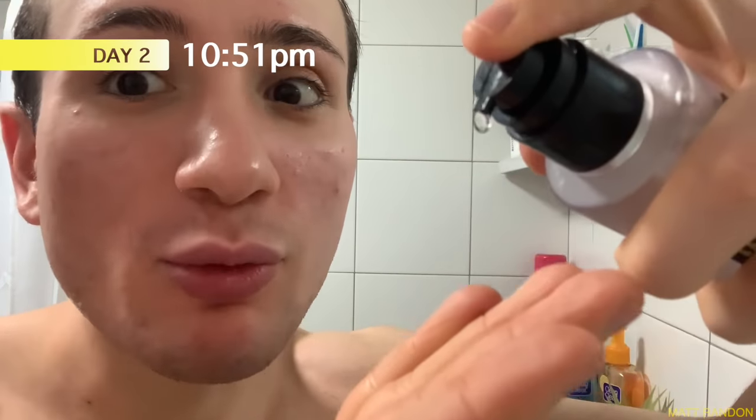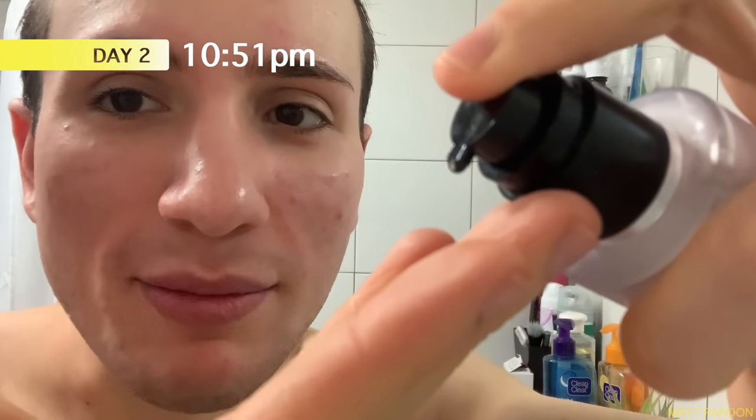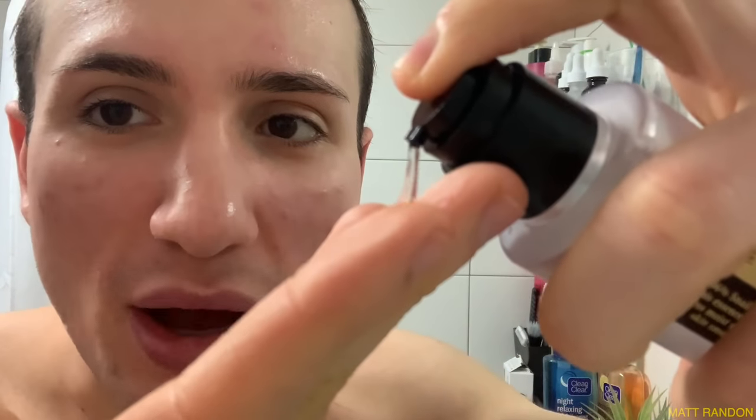Okay, it's day two. I'm applying this essence once again. I want to show you how small an amount the pump dispenses — it's so little, so I literally use just two pumps to cover my whole entire face. I also wanted to comment on the percentage: 96% snail mucin is actually very high. Snail mucin is a very popular ingredient in Korean skincare, but there are not many products that actually contain this high a percentage. Usually it's more like 50-60%.